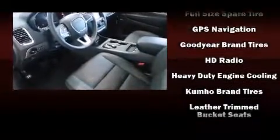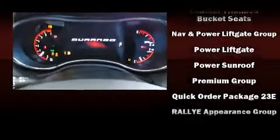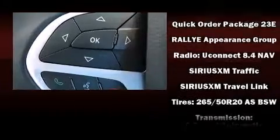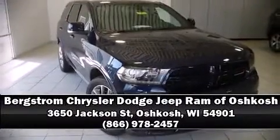Safety and maximum capability are assured via self-leveling rear suspension, which maintains optimal driving geometry. Our knowledgeable sales staff is available to answer any questions that you might have — we are here to help you.